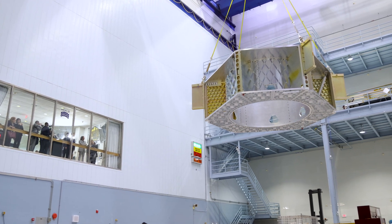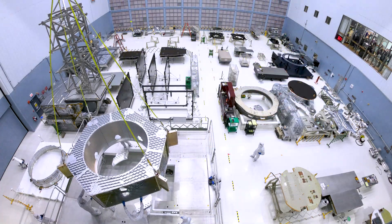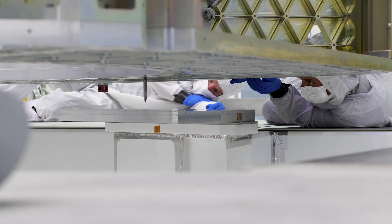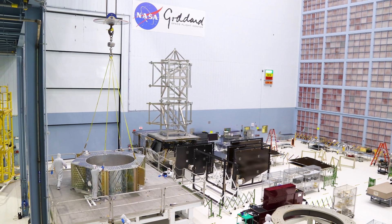Now that this internal skeleton is here, along with a final hoist, we can say that Roman has officially arrived.